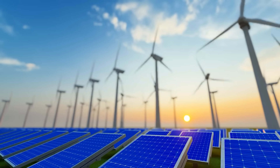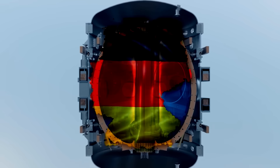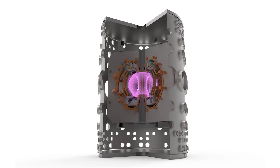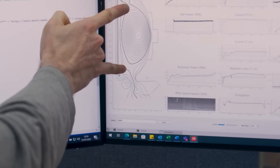If you care about clean energy, climate change, or the future of power, what happened here matters. Germany has shown that fusion is no longer a distant dream. It is becoming real, and the countdown to commercial fusion has officially begun.